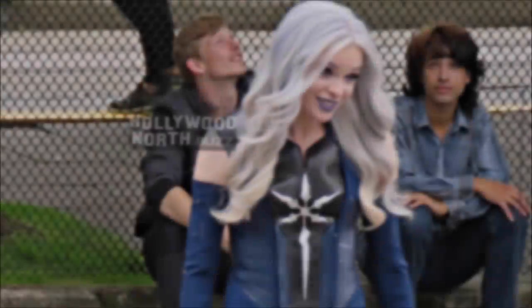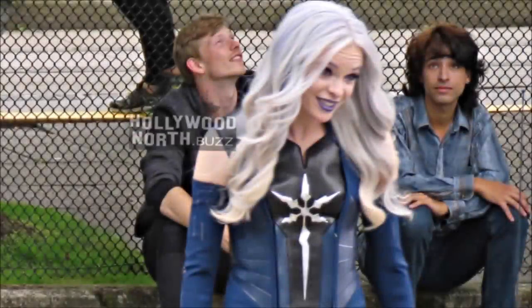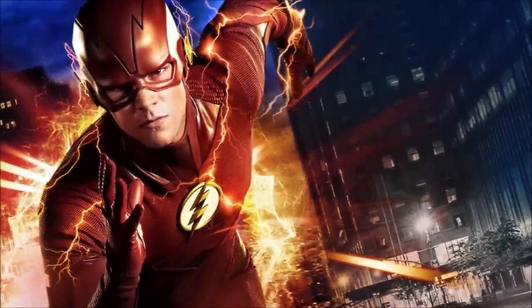Hey guys, Ben here and welcome back to another video on The Flash season six. Today we're going to be talking about these leaked set photos — we've got so many to go over. These are all brand new from last night and today. We've got our first look at Godspeed this season, our first look at the new Killer Frost suit, and our first look at the new Flash suit. If you enjoy the video, please leave a like, a comment, and subscribe if you're new.